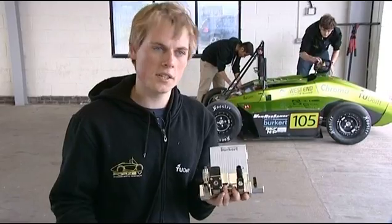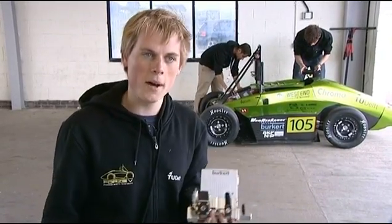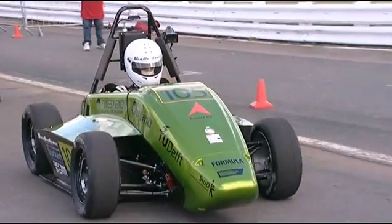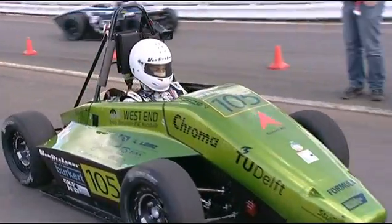The Bürkert engineers went to the drawing board and in about three or four days they designed this whole thing, which perfectly met our requirements.